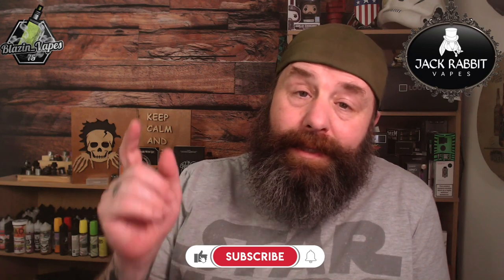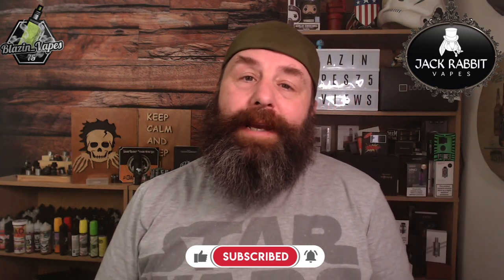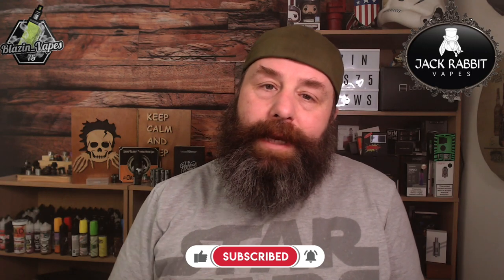If this is the first time you've come across one of my reviews, please hit that like button, hit the subscribe button, and hit the notification bell for any further reviews that come out. Go and check out the rest of my reviews, and I'll catch you on the next one. Cheers!